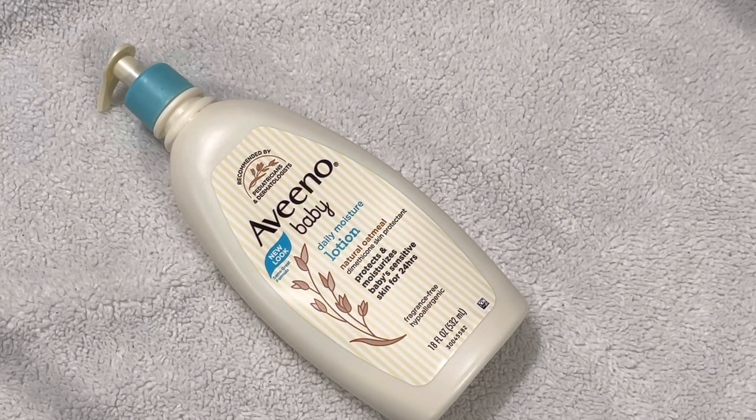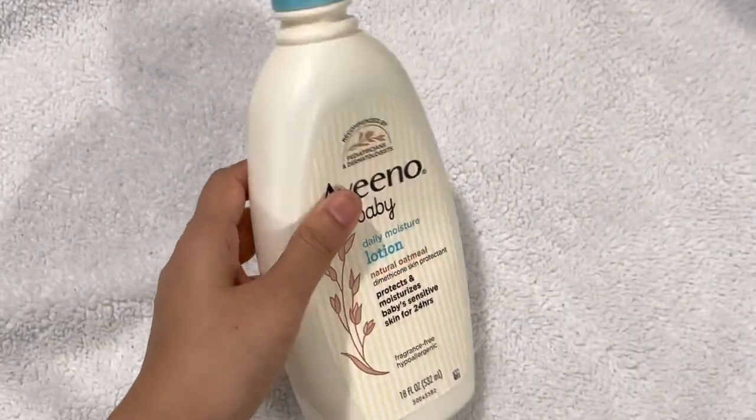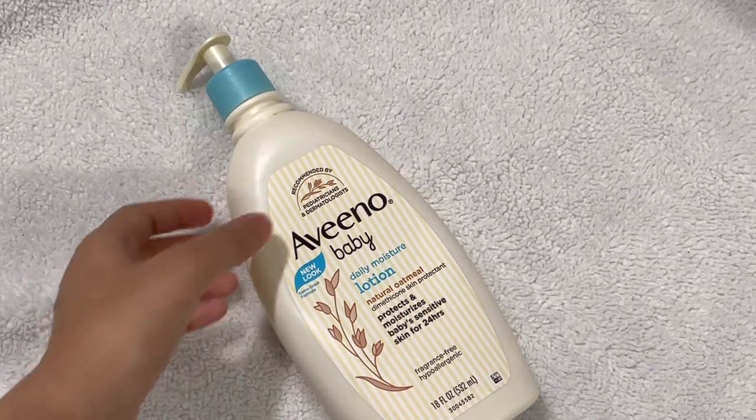It is non-irritant and it's not going to cause any damage. Even if it's not helpful in some cases, I think it's a perfect lotion to start with — very safe and very simple from an ingredient list perspective to be used for a baby.